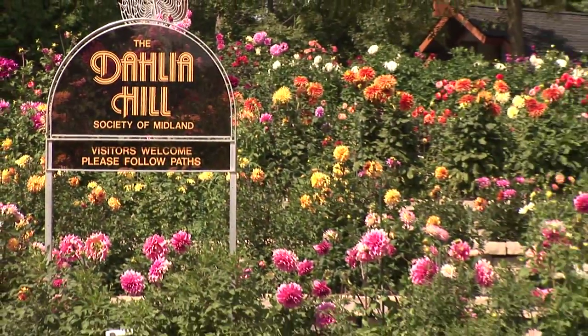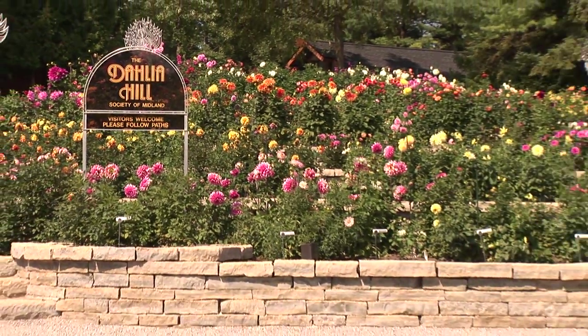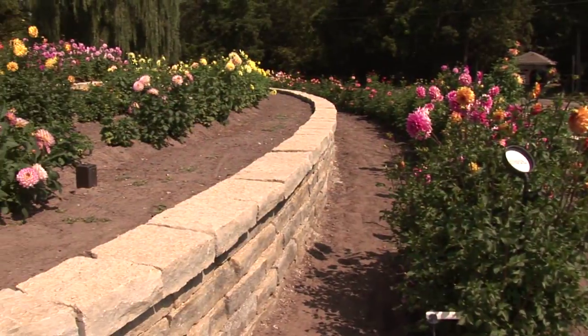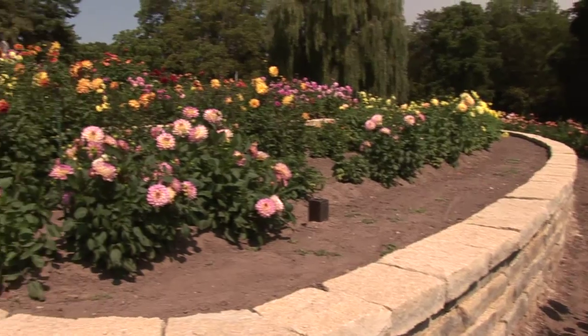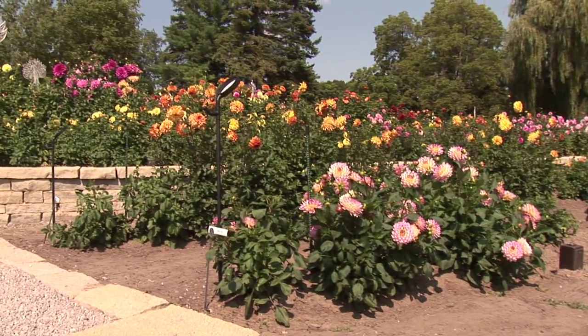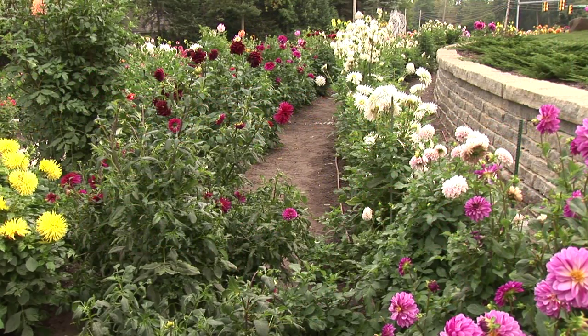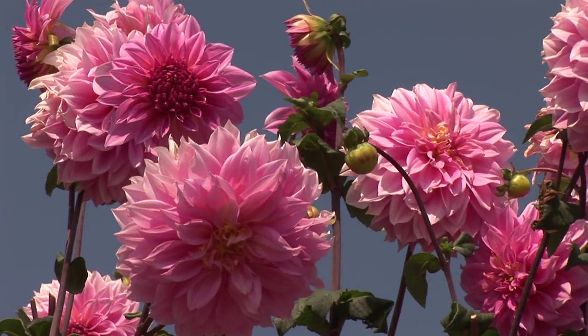We have eight terraces that are terraced with stone from the Upper Peninsula, and it's an incredible sight to get to the top of the only hill in Midland. When you look down upon all these dahlias, it's really an experience that you won't find in most gardens.